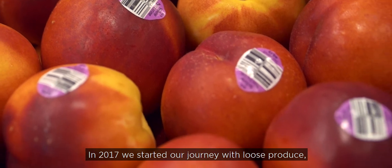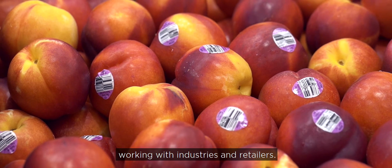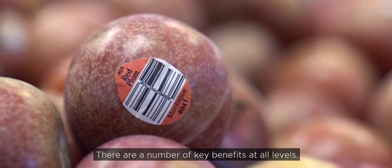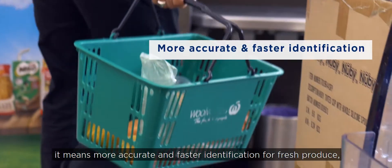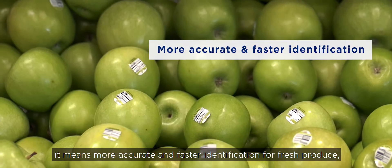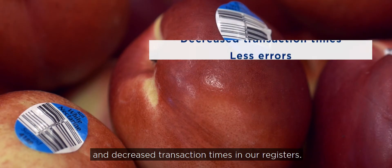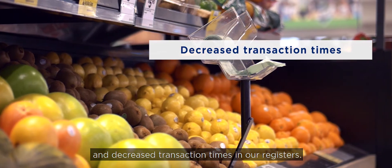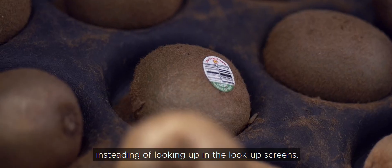In 2017, we started our journey with Loose Produce, working with industries and retailers. There are a number of key benefits at all levels. For our customers, it means more accurate and faster identification for fresh produce, with less errors between varieties and decreased transaction times at our registers. This means scanning the product instead of looking it up on lookup screens.